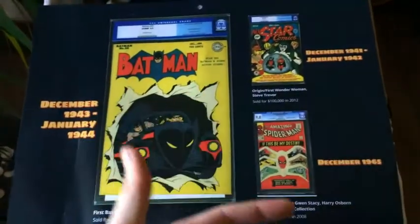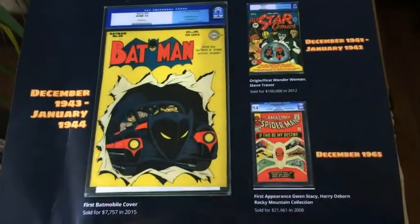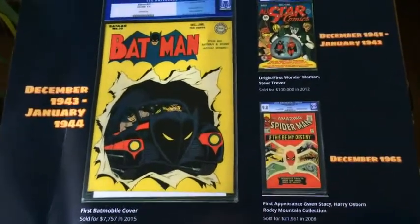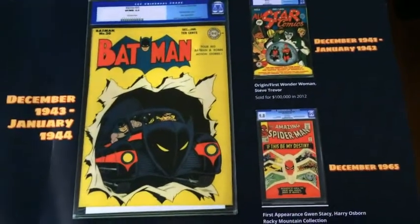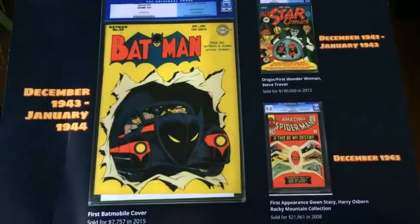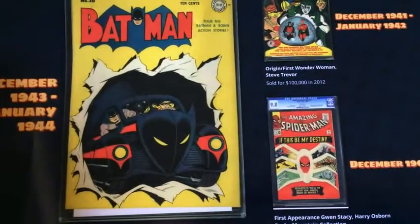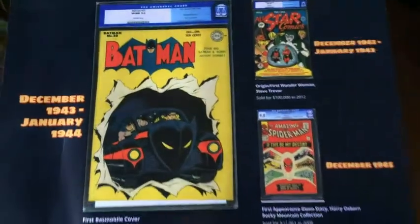So you got first Wonder Woman. What the hell is this Spidey? Is this the last Ditko? No, close to the last Ditko — first appearance of Gwen Stacy. Obviously I'm not a big Spidey fan, as some of you can see. I like some Spidey villains, but not Spidey himself. And Batman number nine, which is a freaking kick-ass Batmobile cover. I think it's the first Batmobile cover ever. There's a Joker appearance too, but they just show super nice copies here.